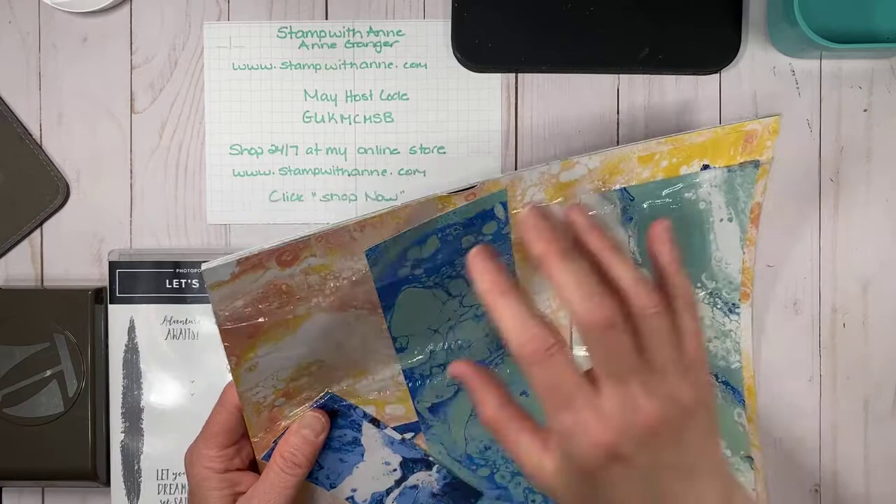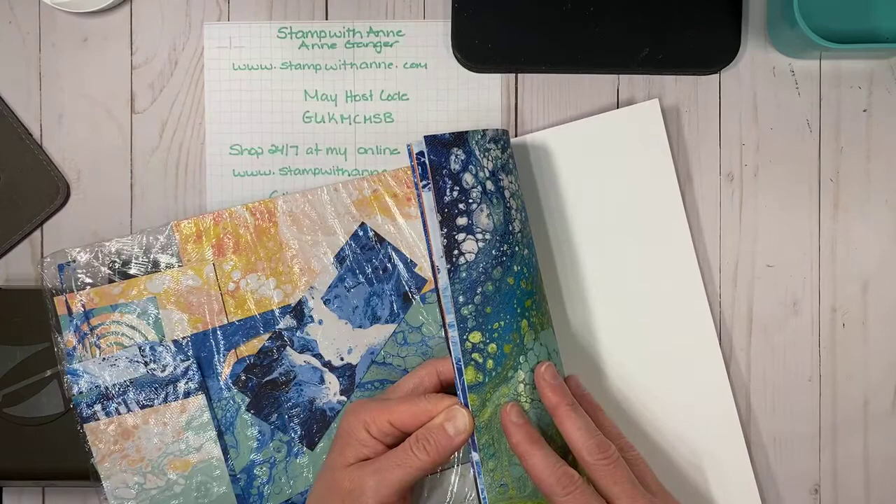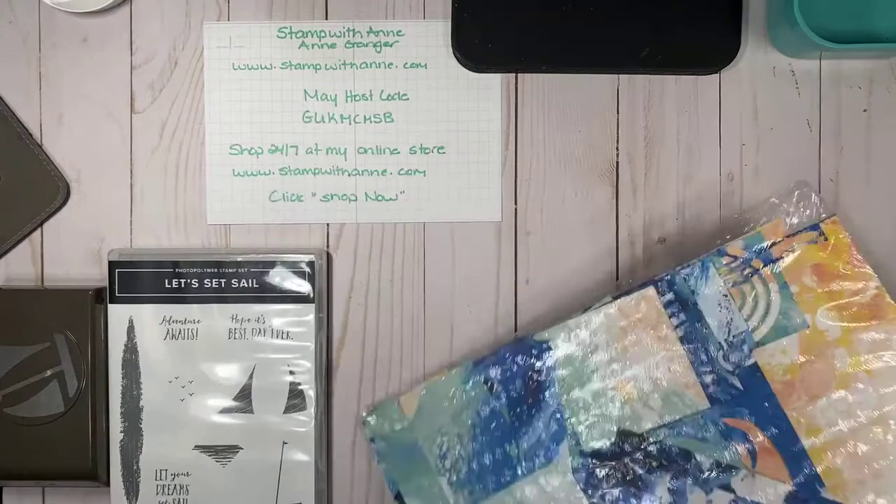The paper was still available when I checked last night, and I believe this promotion is done tomorrow. So if you want this paper, you're going to have to order soon. This paper was actually done with paint on canvas — they splattered paint onto canvas to get these different looks, took pictures, and then created it into Designer Series Paper. How beautiful is that?